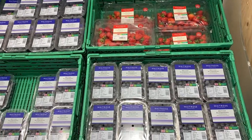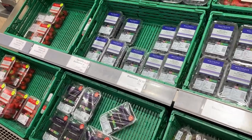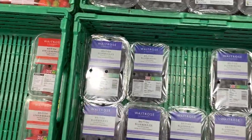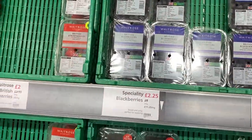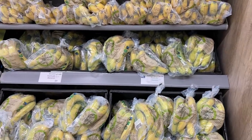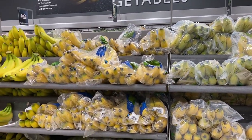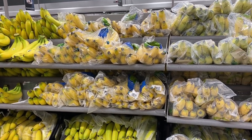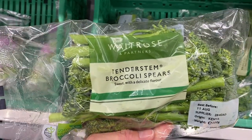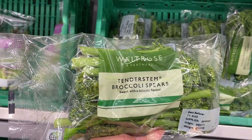I've said it before and I'll say it again — I do love buying produce in Britain more than the US, and specifically berries. They're just better quality and less expensive. My one criticism of Waitrose is that they really should not be putting all these bananas in plastic bags — it is just a waste of plastic. And this is one thing I don't think I've ever seen in the US but I see all the time here: tenderstem broccoli.